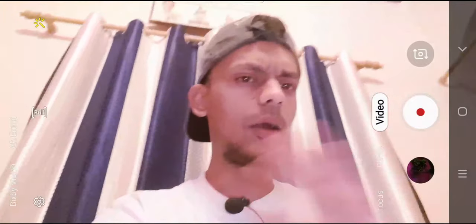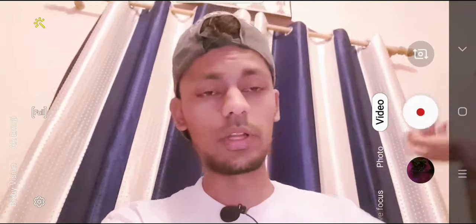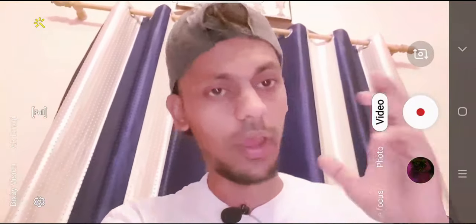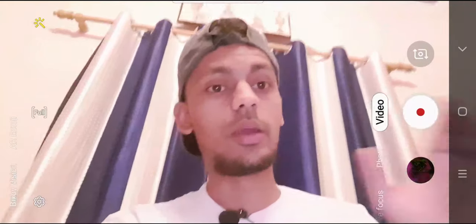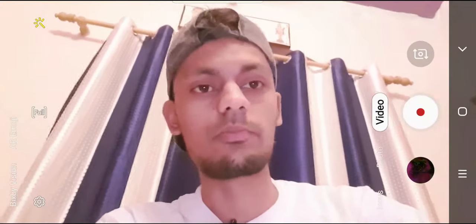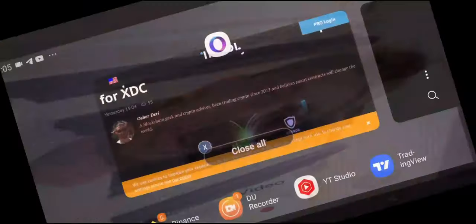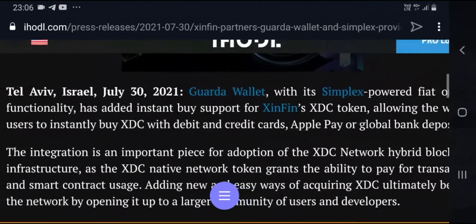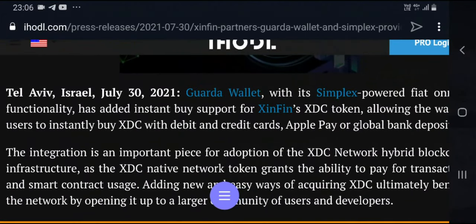I can't trust centralized exchanges or random exchanges. I really need some kind of wallet where I can put my XDC. That's where Guarda comes in. Guys, this is an amazing one — check it out. Guarda is where you can store your XDC token, which is amazing.